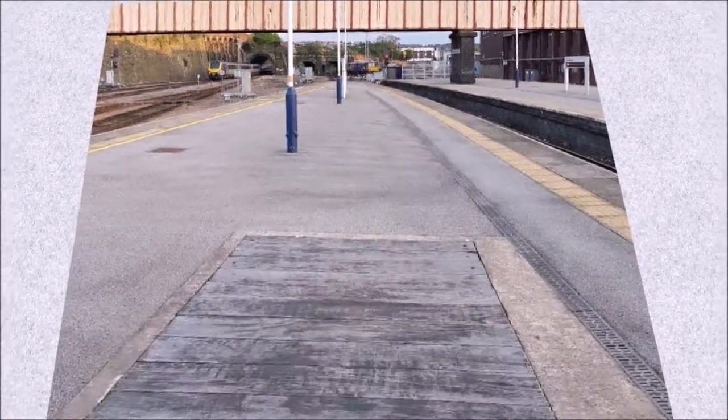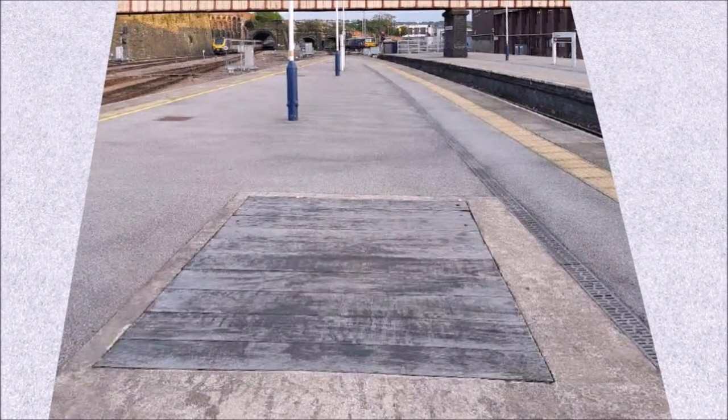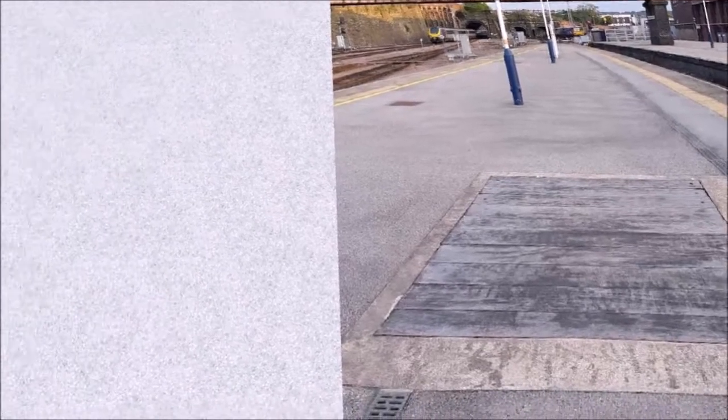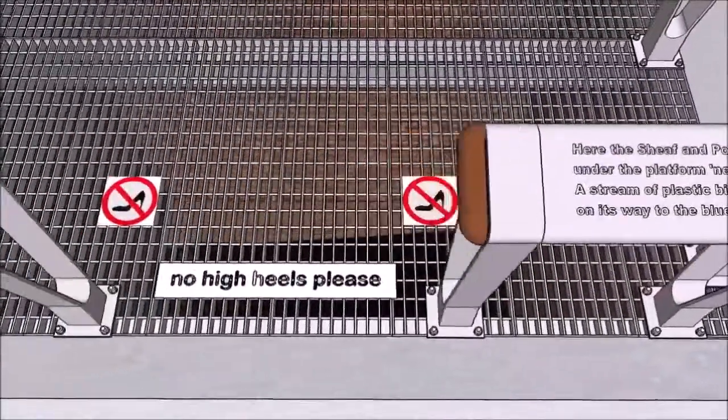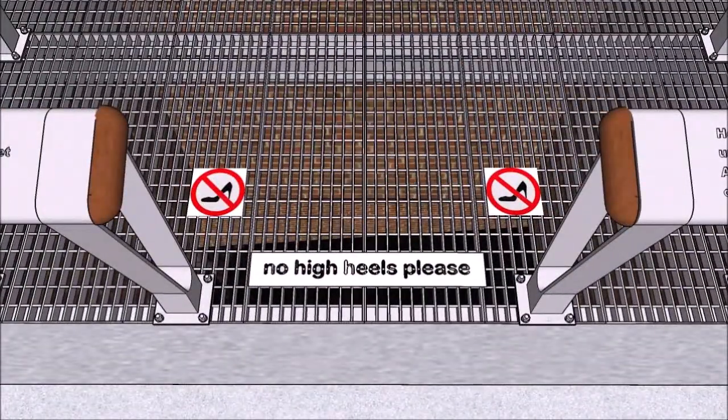Countless passengers have passed over this worn timber hatch on Platform 5, and few will know what vast, gloomy but strangely beautiful structures are under their feet. It covers a short access shaft on the triple culvert of the River Sheaf at its confluence with the Porter Brook. From here the river flows beneath the full length of the station with only shallow cover between the rails and the stone and concrete vaults below.